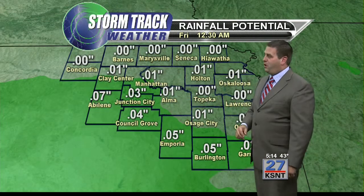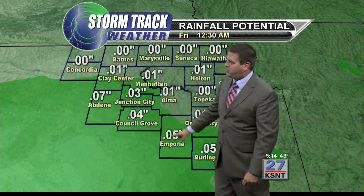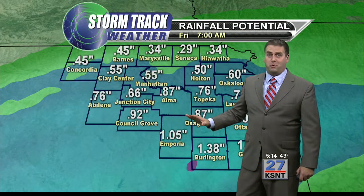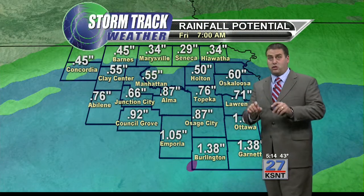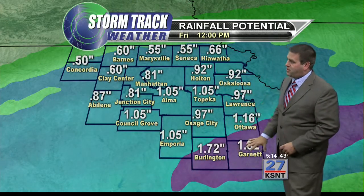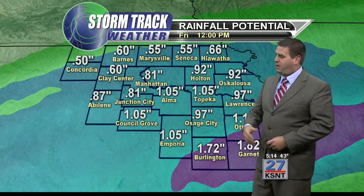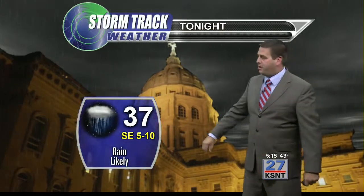Here's a look at the rainfall potential — just after midnight, a couple hundredths of an inch in the southwestern counties as the rain comes in. But by your morning commute on Friday, we're looking at half to an inch across a large part of the area during the night tonight into tomorrow morning. Lesser amounts to the north, with additional rain in the southeastern counties — those areas could see more than one inch. Overall, it looks like a pretty good soaking rain for a large part of the area.